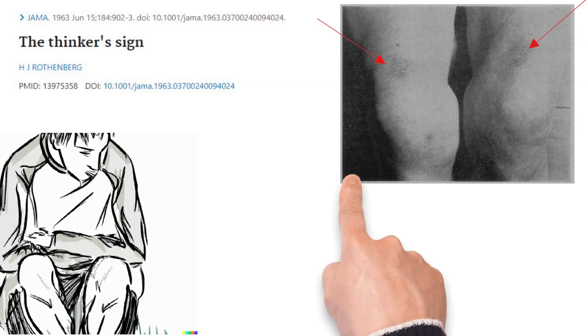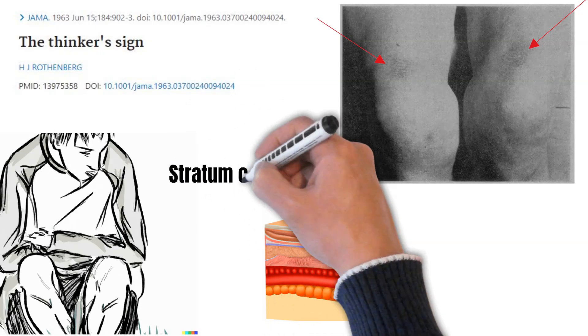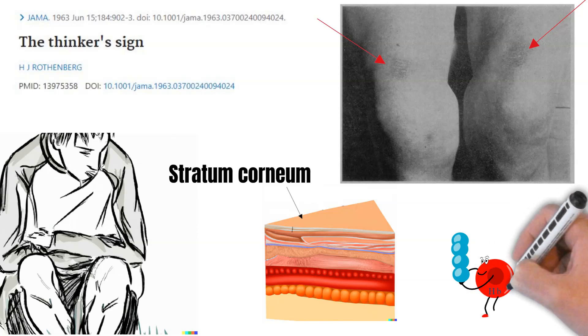The repeated friction between the elbows and the distal end of the thigh, as well as the constant pressure, causes the stratum corneum to proliferate, and also causes release of hematoidin from the erythrocytes.